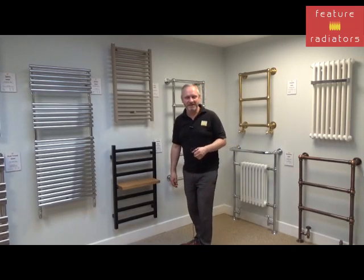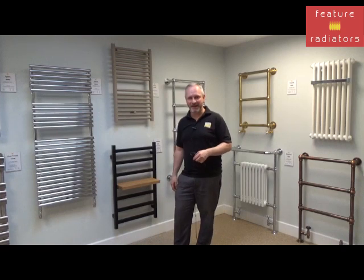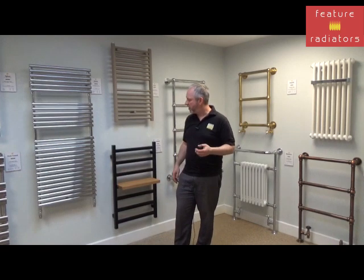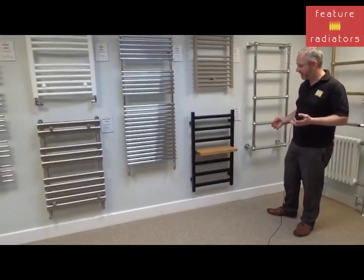Hi, it's Jason for Feature Radiators. Today we're going to take a look at what's hot in Radiator Land for 2019. Contrasting with organic designs and warm metallics, bold black radiators are all the rage in 2019.